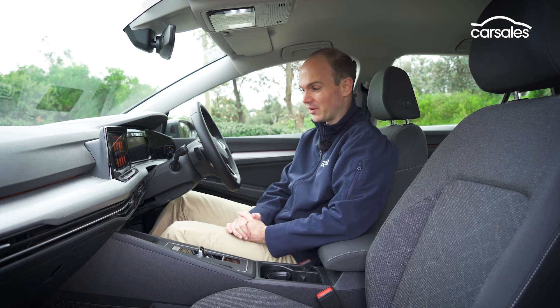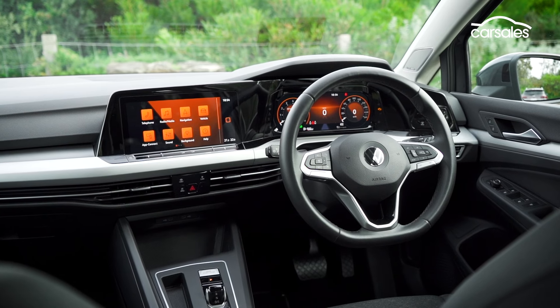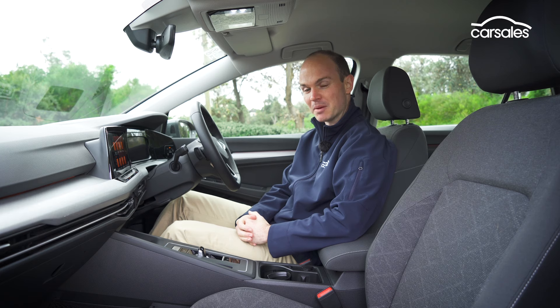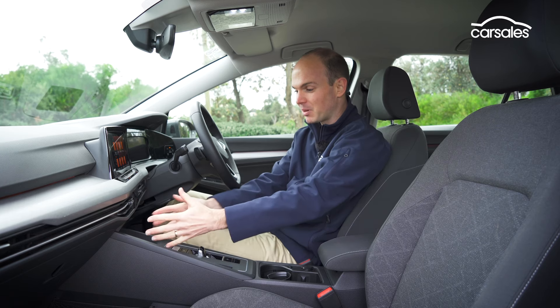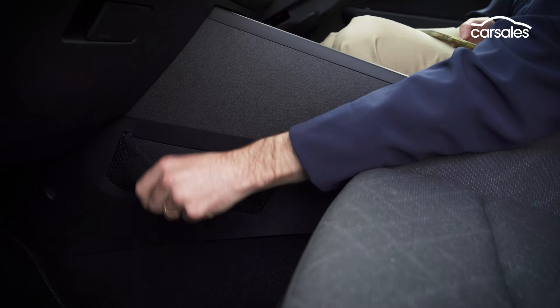Your first thought when getting in the Golf is, where did everything go? It certainly embraces the concept of minimalism in here, and there is a price to pay for that, which I'll get to in a moment, but there's also method to the madness. By eradicating basically all of the buttons and shrinking down the gear lever, there's now plenty of storage options in and around this centre console, including a net down here on the side.